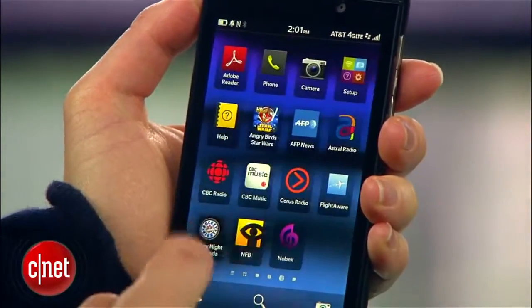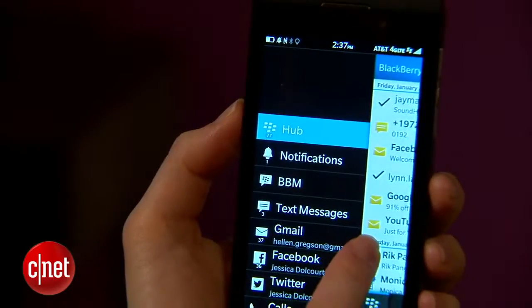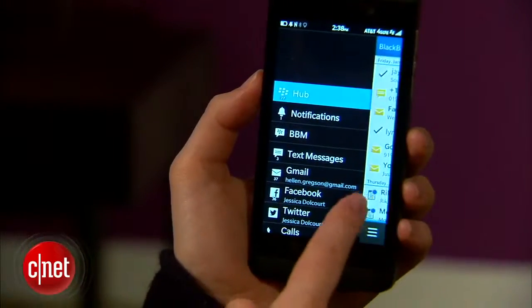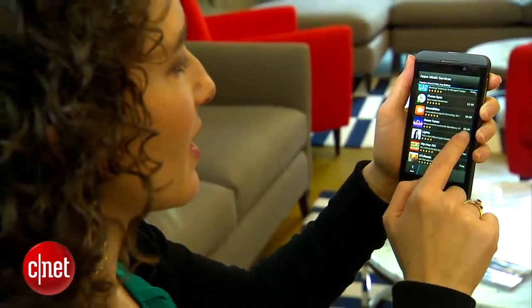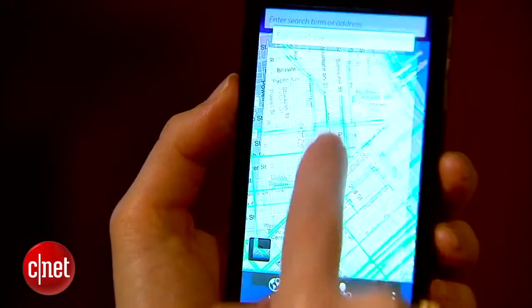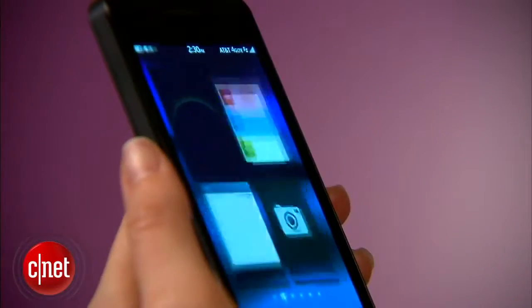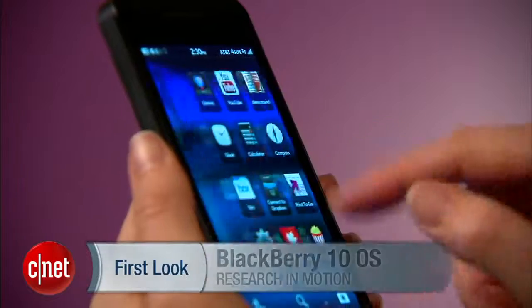BlackBerry 10 OS is the result of years spent overhauling an outdated operating system and making it new and modern again without losing its former identity. I think RIM was completely successful and BlackBerry fans are for the most part really going to like what they see. However, the OS does have a bit of a learning curve, and some of the weaker apps like mapping are going to keep some people on their current OS. I'm Jessica Dahlcourt and that's your overview of BlackBerry 10. Keep your eye out for more BlackBerry 10 videos on CNET TV and read the full review on CNET.com.